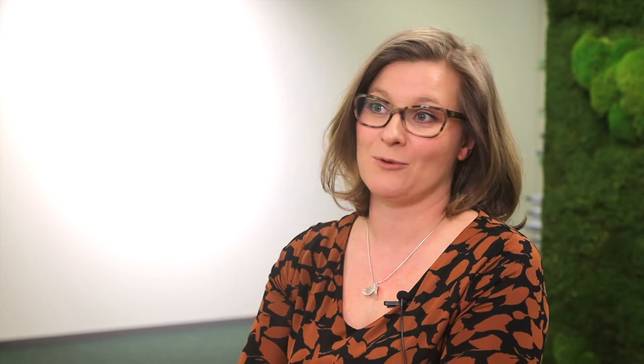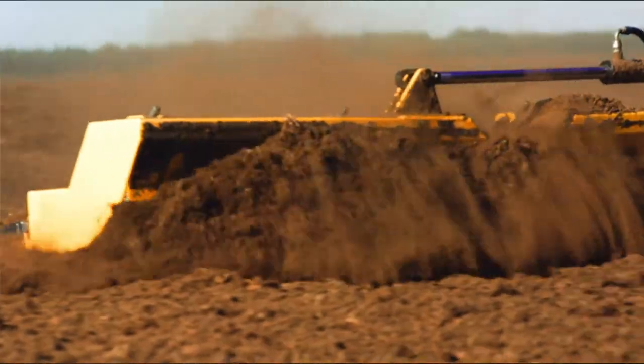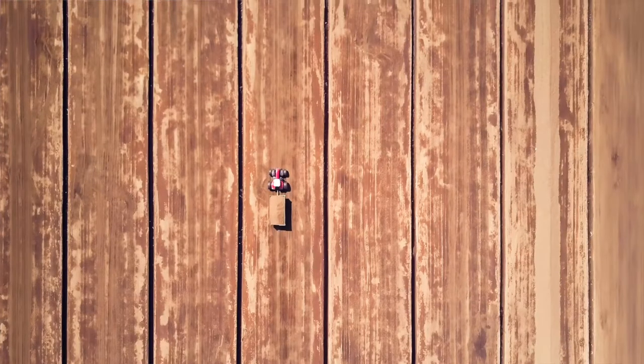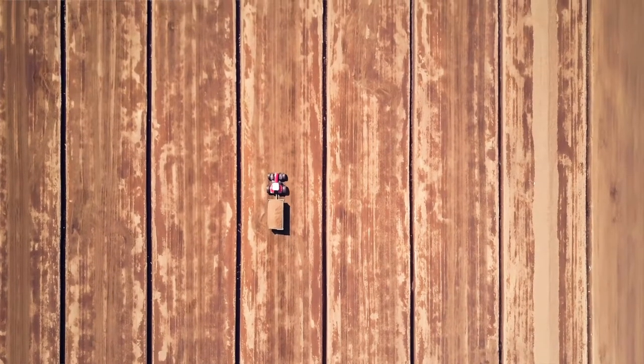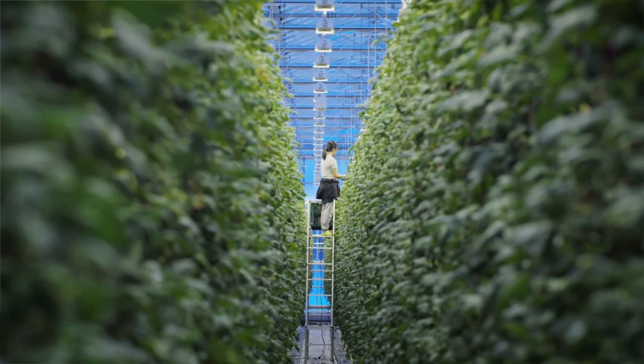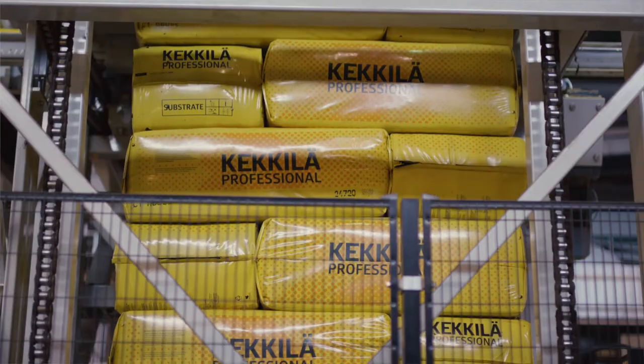I'm Karolina Muuperi and I work as the marketing manager for Kekkilä BVB's Professional Growing Business Unit. Kekkilä BVB is the European market leader for growing media products and services for professionals, consumers and landscapers. We sell products to over 100 countries worldwide, and in the Professional Growing Business Unit we focus on horticultural companies and professional growers from China to Chile, from the US to Australia and everything in between.